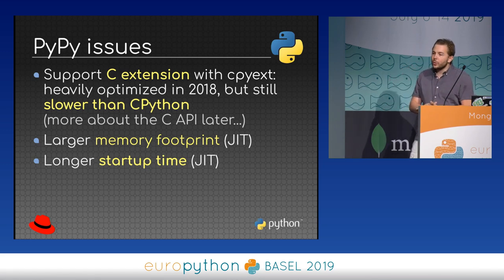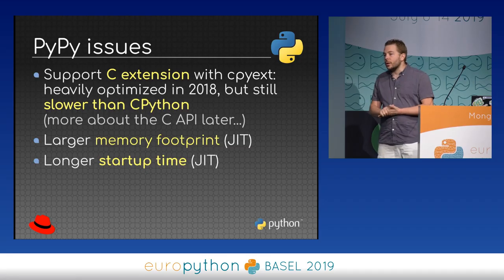Another smaller issue is startup time. When you have a command-line interface, you may want it to run fast, but the JIT compiler makes it a little bit slower than CPython. However, for the case of Mercurial, when you run the same command multiple times, one solution is to have a server running in the background and a client that connects to it. This is the design chosen by Mercurial, and PyPy is efficient in this case.